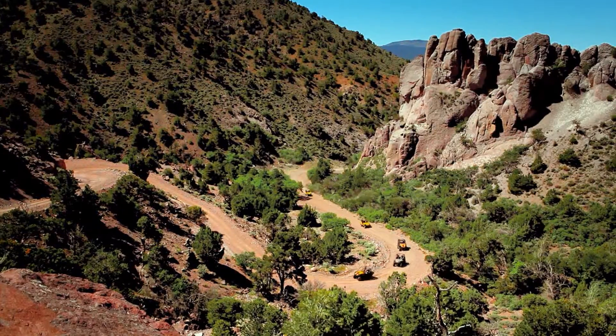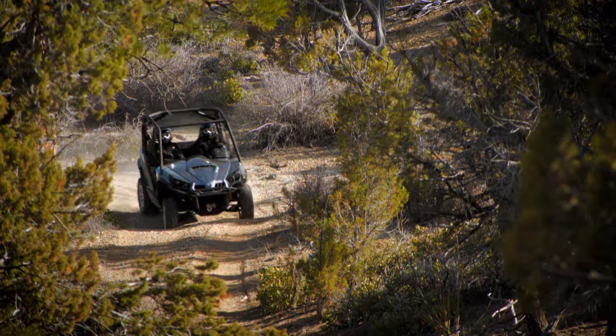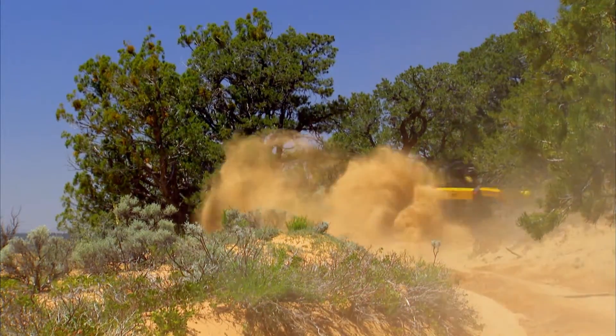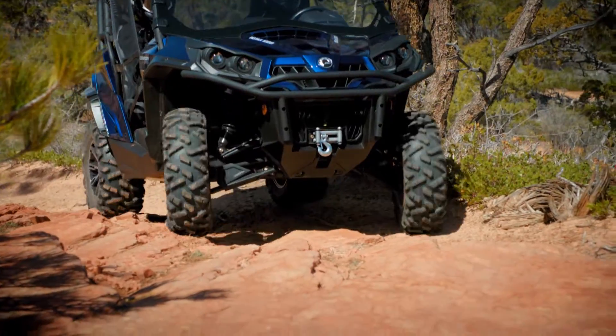Because out here, you want an engine you can count on. Can-Am ATVs and side-by-sides offer best-in-class horsepower and power to weight while delivering superior fuel efficiency. They offer precise, manageable power in all types of terrain.